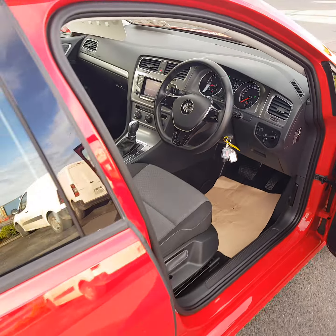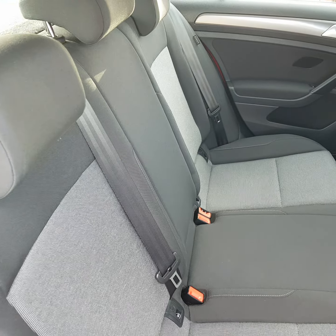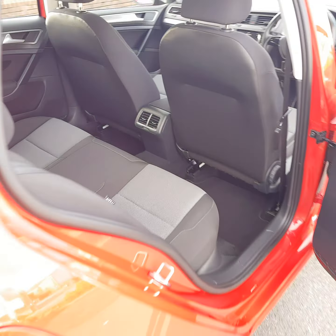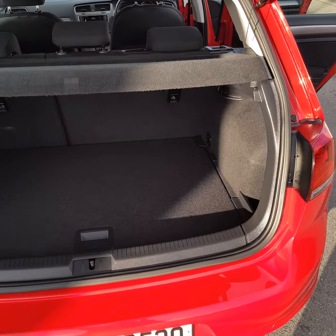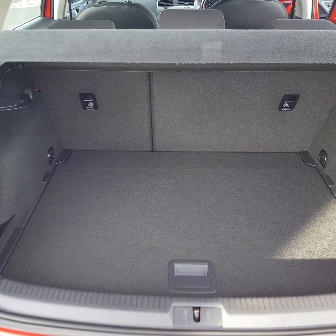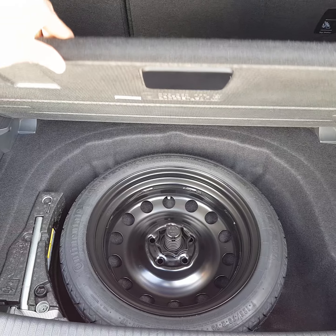It comes with two keys. Let's have a quick look in the back — three independent seats with ISOFIX. In the boot there's good loading space in this Golf TSI with a 60/40 split in the back seats, and you have a spare wheel, toolkit, jack, and brace — it's all there.